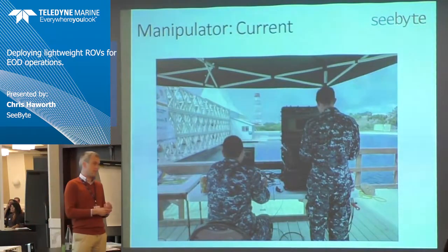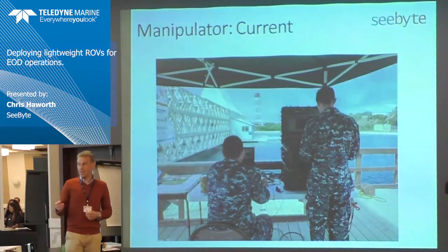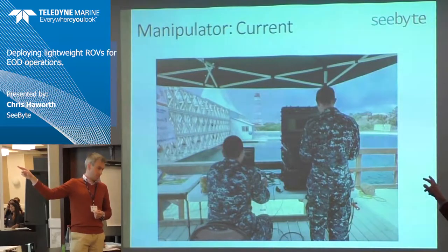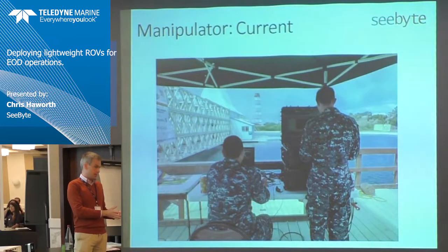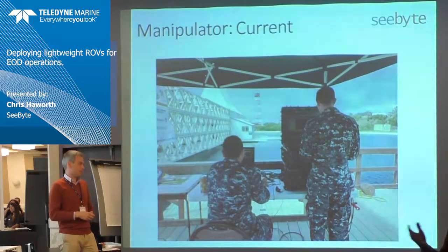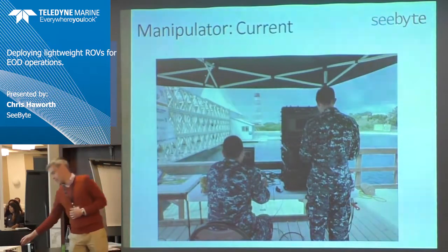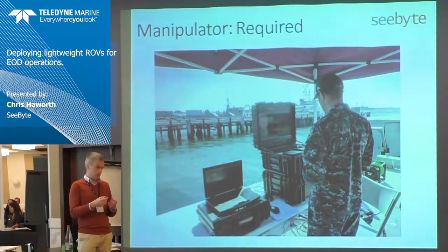What didn't we achieve, and what do we need to do next? The ROV is relatively portable, but you've still got two people and two sets of computers to manage it — one guy flying the ROV and one guy doing the manipulator. In such a dynamic environment you probably do need two people. What we need to be aiming at is one operator and one joystick.